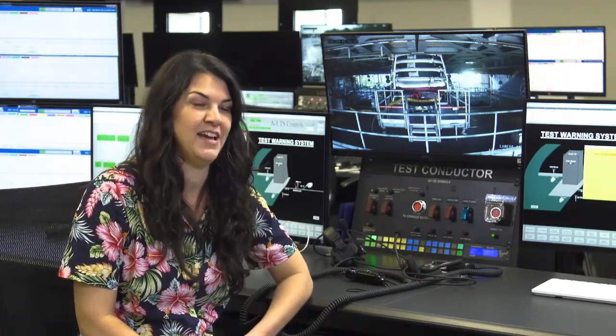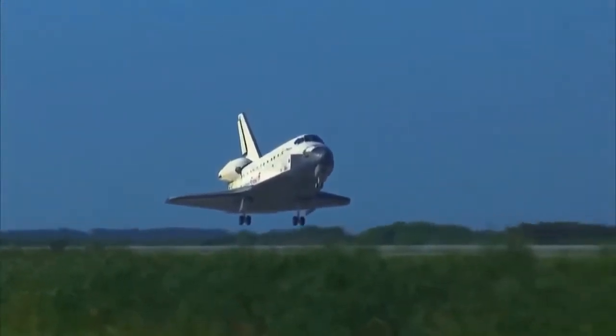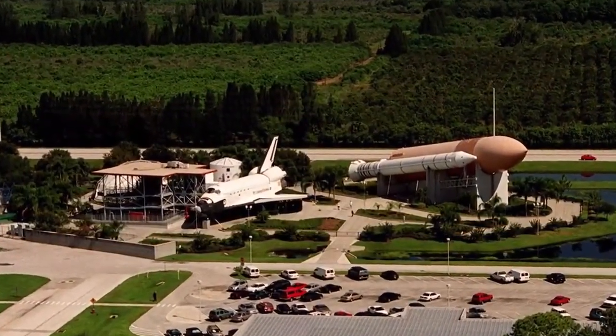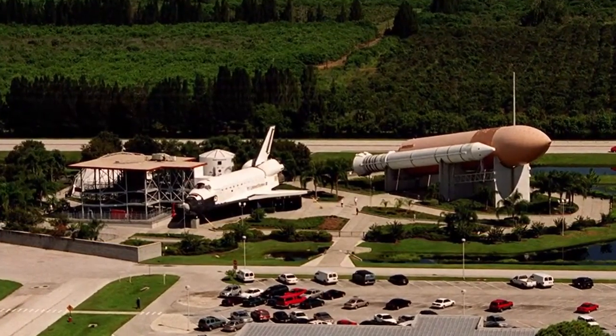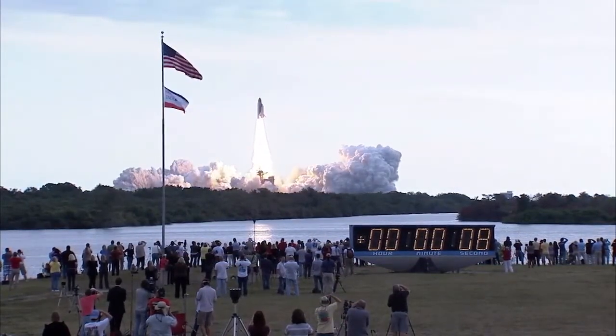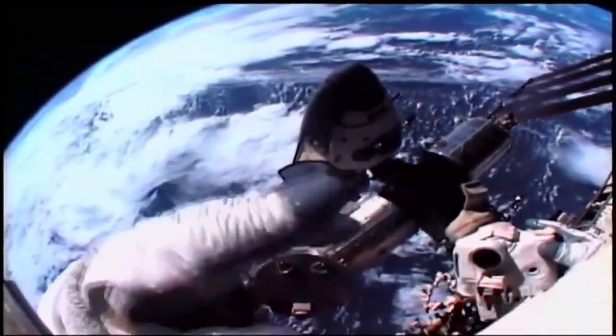In high school I was very interested in math and science and I had a couple of teachers who pointed out that I was pretty good at math and they suggested I go to engineering school, so I chose that path. As a girl, my grandfather was involved in the shuttle program and for our summer vacations we would visit them at Kennedy Space Center, and one time I saw a shuttle launch from their backyard.